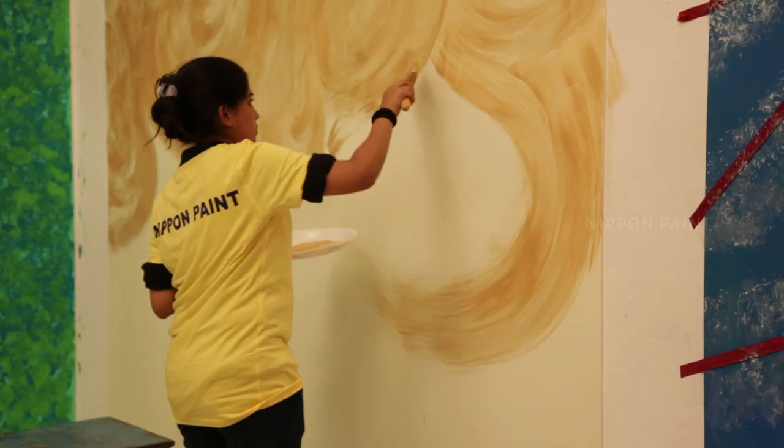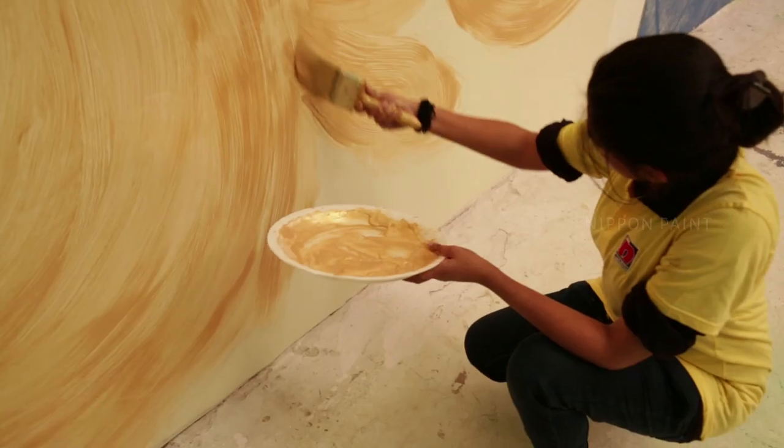Hi, my name is Sudha Ravindranath. I'm from National Institute of Fashion Technology. I'm a fourth year student and here I created a texture with brush itself. I didn't use any tool apart from brush and roller.